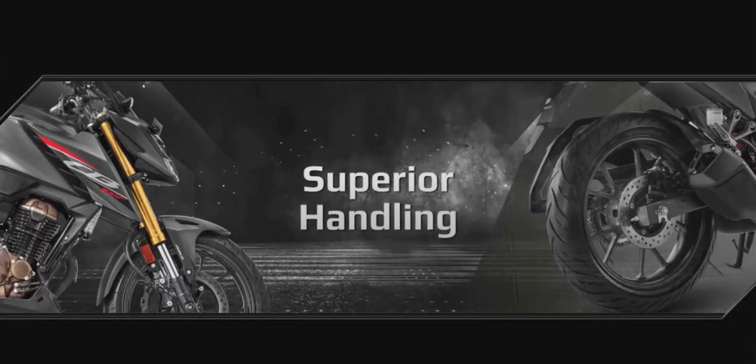Dual-channel ABS brings more secure braking. And the 150mm wide tire provides superior road grip, which instills immense confidence to take on any challenge with ease.